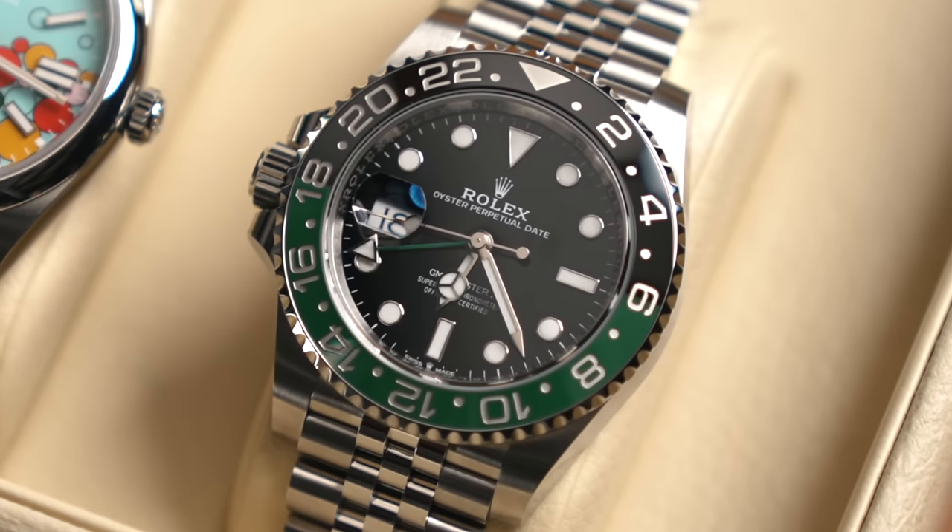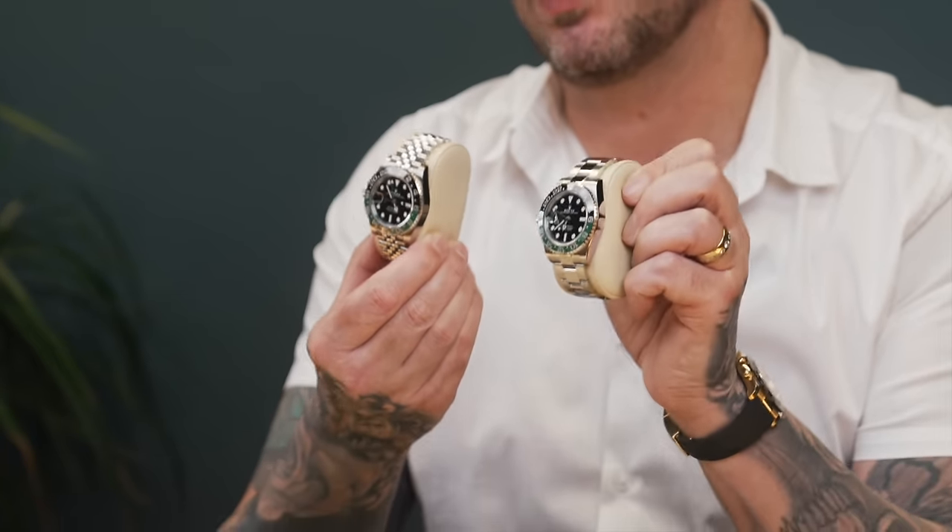If you walk into your AD and say 'please, can I have a GMT Sprite?' they will laugh you out the door.